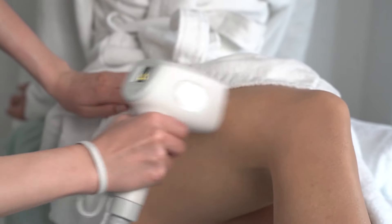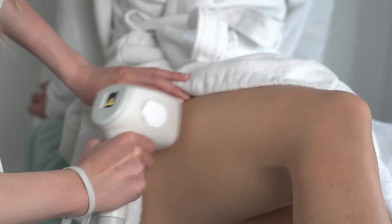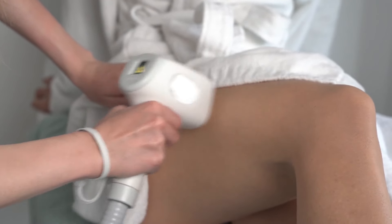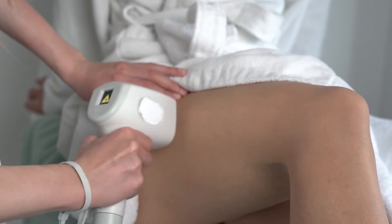Thank you for watching our guide on finding the best laser hair removal services in Dubai. We hope you found these tips helpful. Don't forget to like, subscribe, and visit our website for a detailed article where we uncover our full reviews of each company. Make an informed decision and achieve the smooth, hair-free skin you deserve.